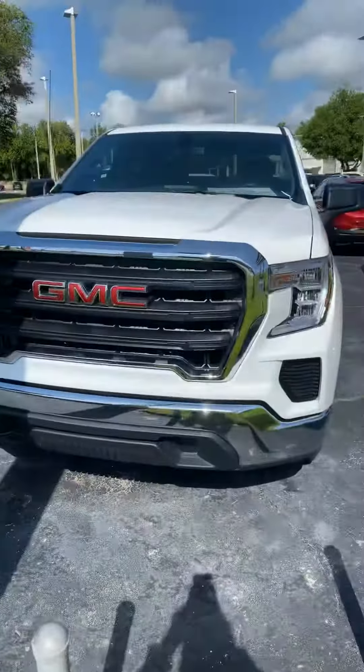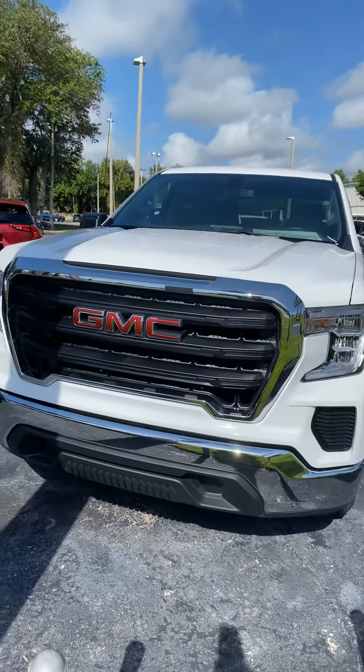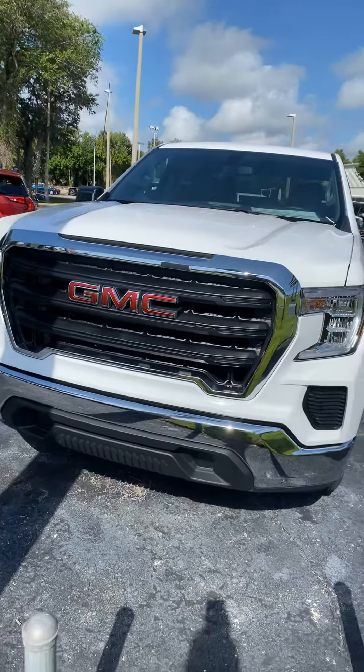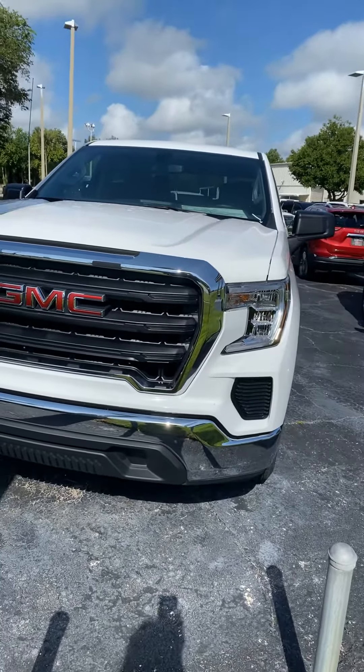Hi Mike, I'm Reno with Richie GMC. We spoke moments ago on the phone about your interest in a Sierra 1500 with a standard box. Let me show you this one that I have that we talked about. This is the short box — just to give you an idea — but we can get you one with the standard box.